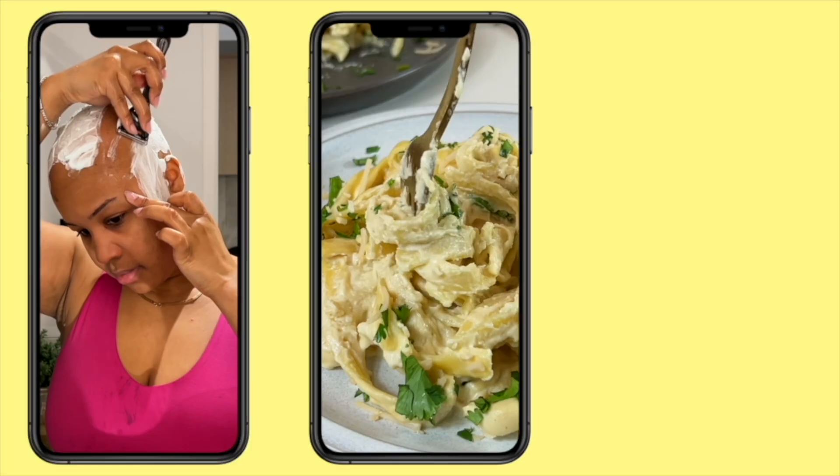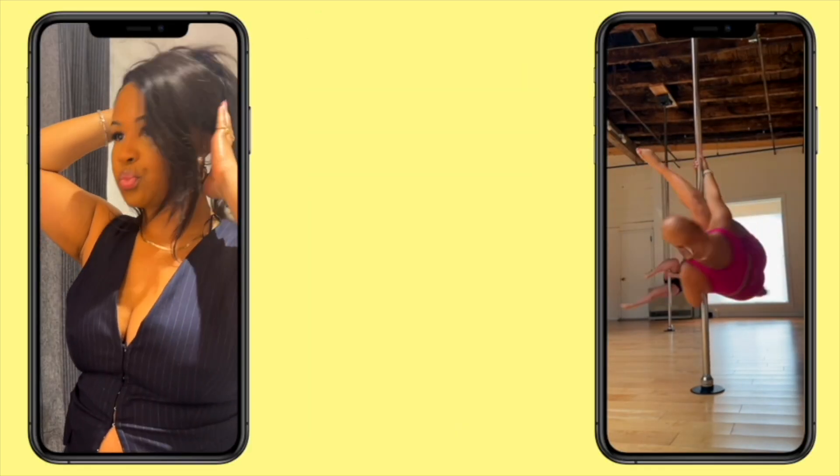What's up, hi! My name is Nikki Vantel — welcome, or welcome back to my channel if you've been here before. Hey girl, what's popping? If you haven't been here before, we're glad to have you. Make sure you like, comment, and subscribe.